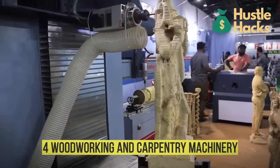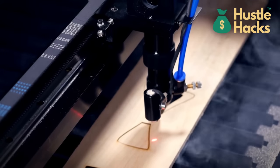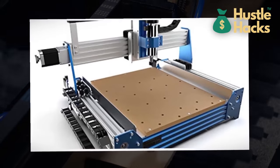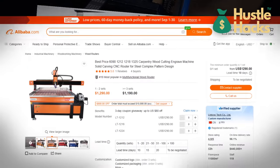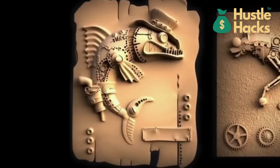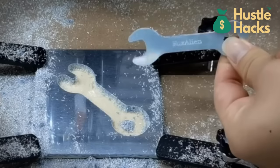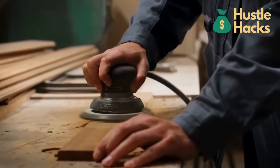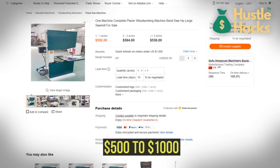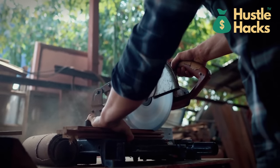Number four: woodworking and carpentry machinery. A world of innovation awaits with woodworking and carpentry machinery. Cast your gaze upon the CNC router, a dynamic tool priced at approximately $1,000. This versatile marvel empowers you to etch intricate designs into various materials, from wood to metal. If precision cuts are your forte, the saw and planer combo ranging from $500 to $1,000 promises to elevate your craft by transforming raw materials into exquisite works of art.